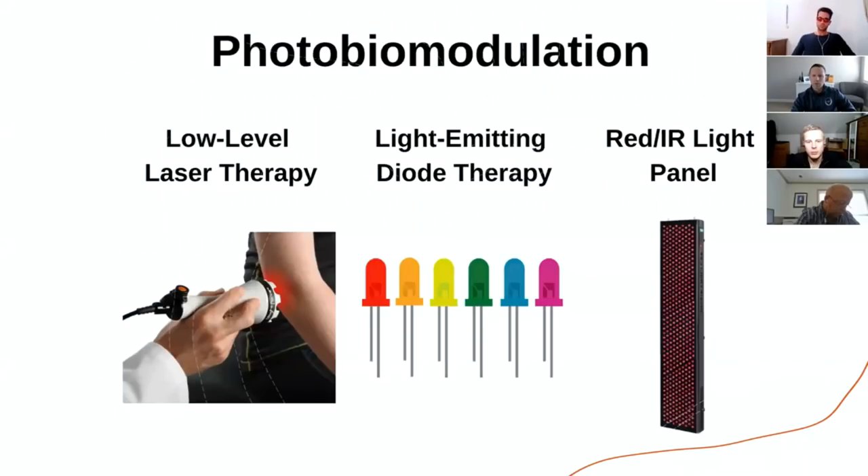So what is photobiomodulation? Basically it's this very broad concept or field that includes many things related to light therapy. That can be low level laser therapies, LED therapies, as well as using different kinds of red light and infrared light panels and devices that emit red light. They have different effects on the human body, but they all fall under the umbrella term of photobiomodulation.